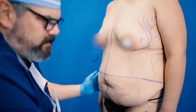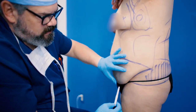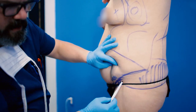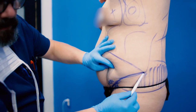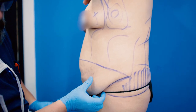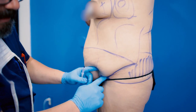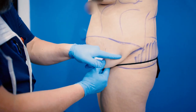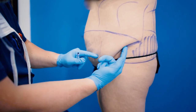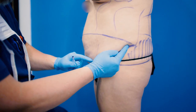Her incision is going to be longer — it's going to go all the way over here. A regular tummy tuck incision might stop here, but this incision goes all the way over to here. I have to extend it because that's where the skin is. If I were to stop my incision here, all of that skin would hang down, which would be completely unacceptable. So I have to make the incision as long as needed to capture all of the skin.